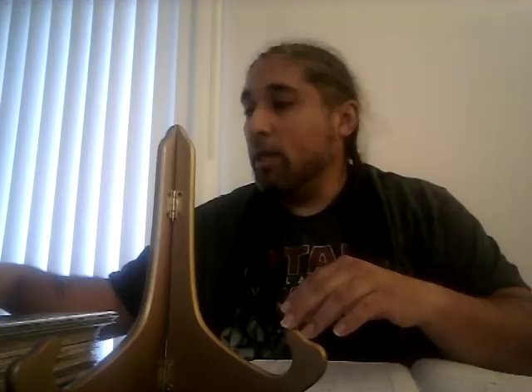Marvel Spotlight on Spider-Woman, the first appearance of Spider-Woman: CGC 9.6 sold for $240 and a 9.2 CGC sold for $96. I can tell you now that 9.8s of this book go for around $700–$800. This is definitely a book you need to get. She hasn't even been introduced in anything yet — when she is, it's going to be a $2,000–$3,000 book, trust and believe.